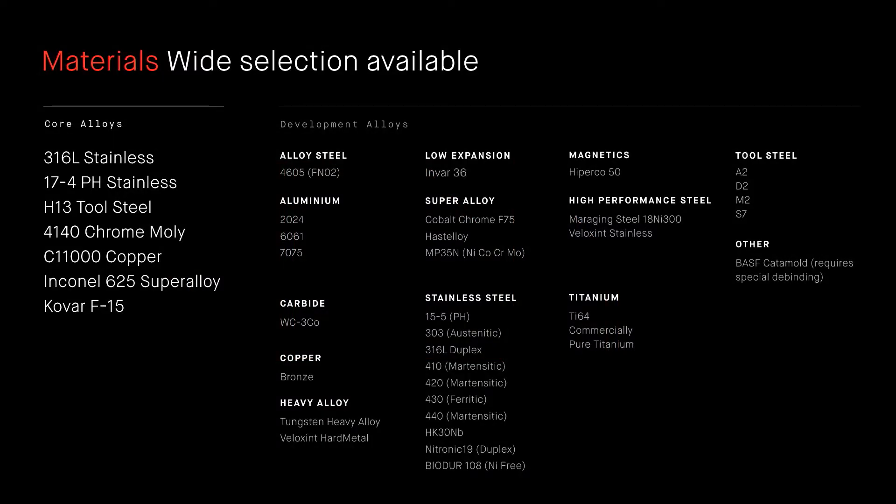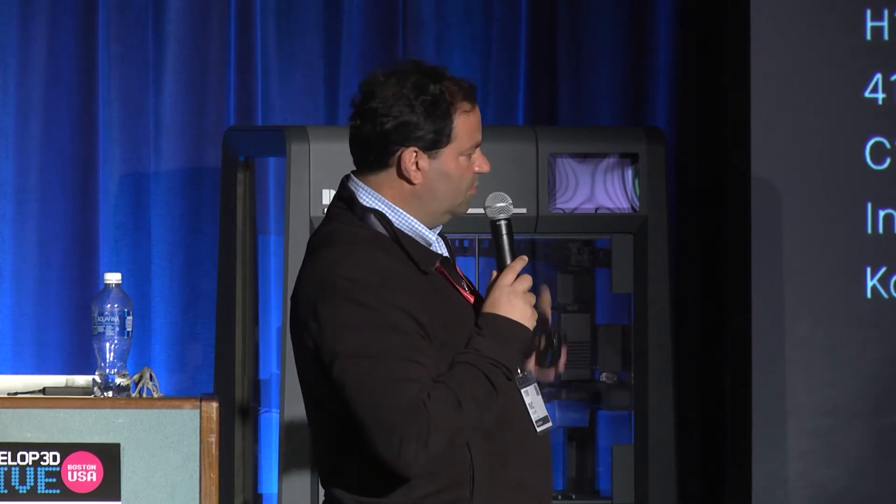That's our process for our Studio System. It is compatible with a wide number of materials. We're launching with seven alloys, plus another 30 alloys under development. One of the core competencies in our company is material science — about a third of our folks are metallurgists or material scientists, and that's how we're able to qualify a large number of materials quickly, which is what our customers want.